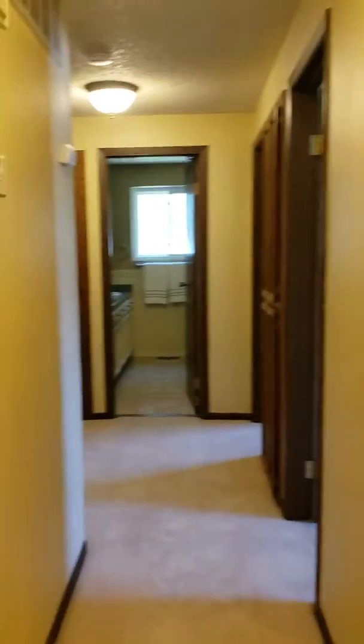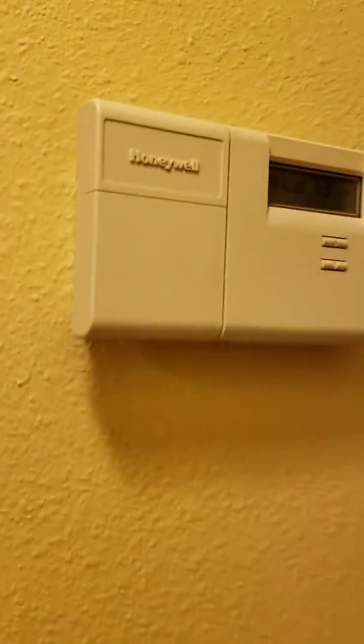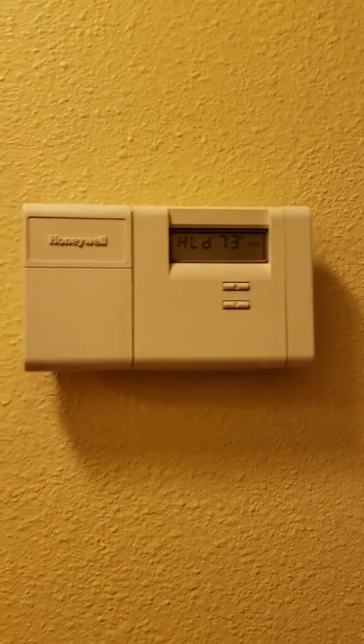Here's the hallway and a closet right here — just a little regular coat closet. Looks like the furnace controls are updated.